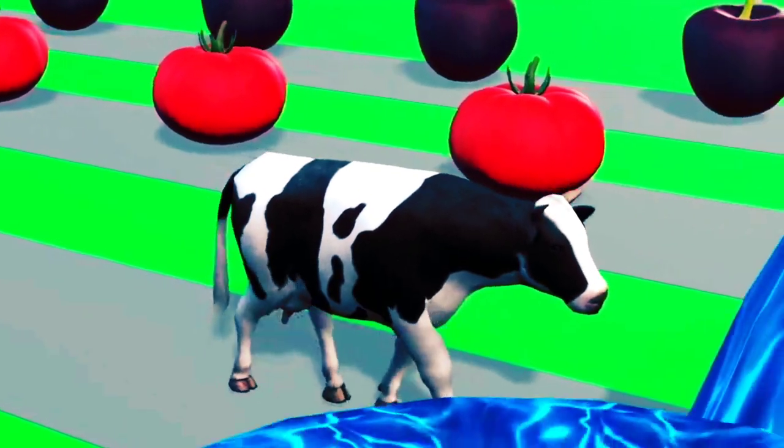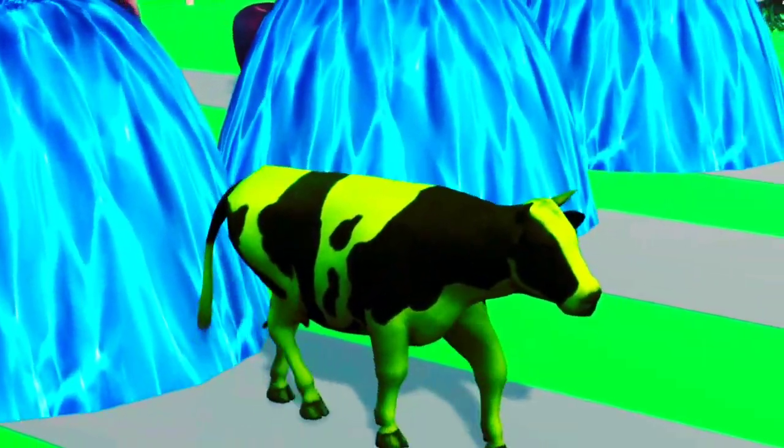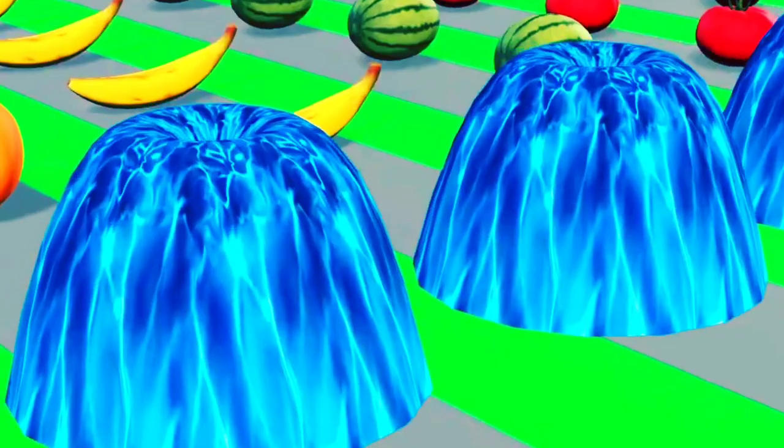Fountain crossing. Amazingly, the cow turned the color of watermelon. Long leg. Let's go to the fountain. It seems good to eat fruit.